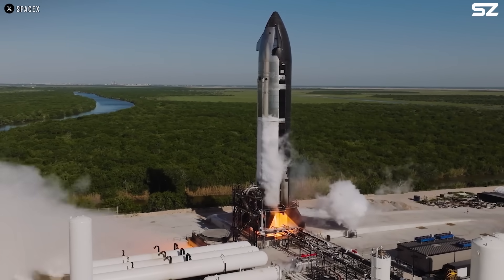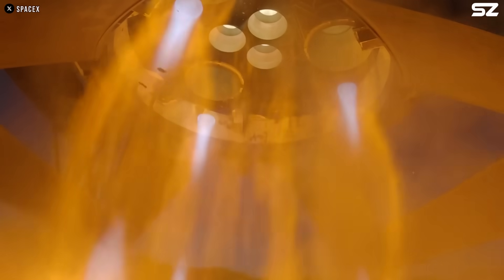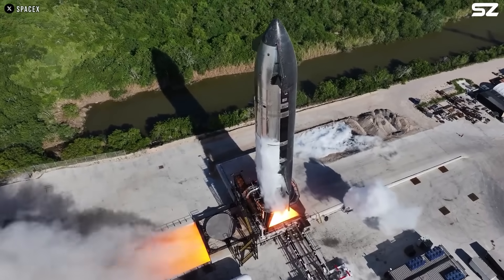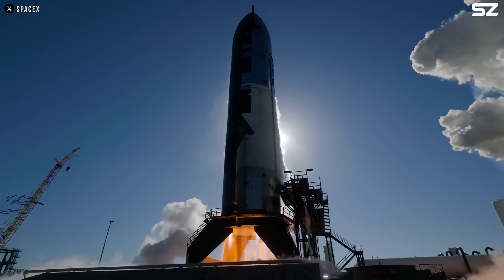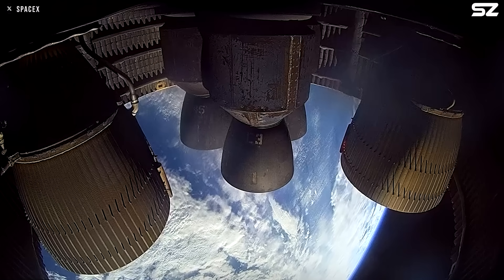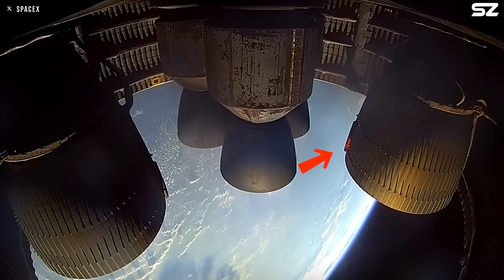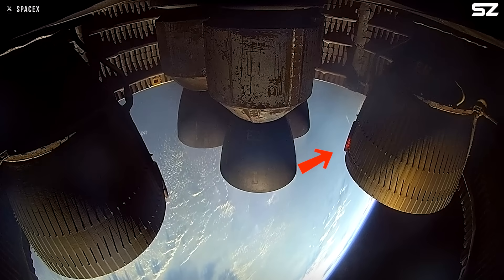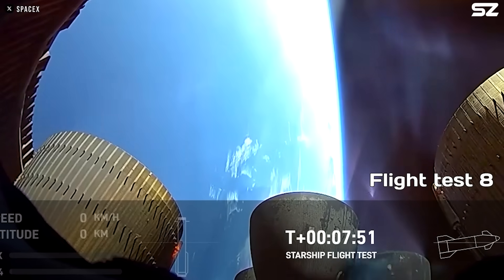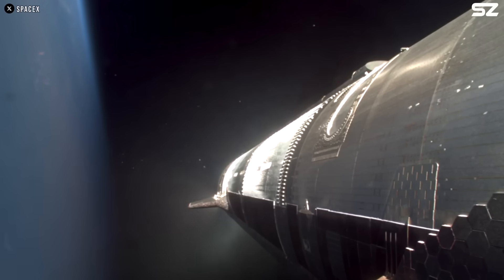The nitrogen purge system is essentially a fire suppression measure. It flushes the area with nitrogen gas, which is non-flammable. This helps displace any oxygen or methane that could accumulate in confined areas like the attic section and potentially ignite. After that, there looked to be a hot spot on one of the Raptor vacuum engine region manifolds again — kind of scary because Flight 8 had similar problems. But this time, it didn't seem to cause any issues.